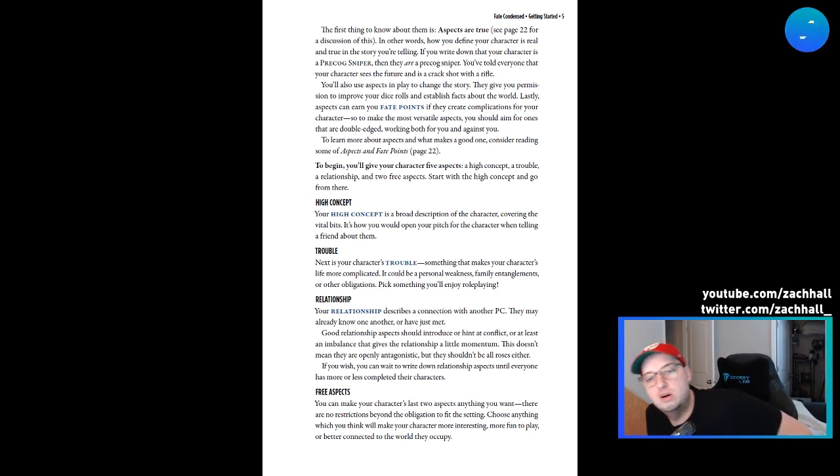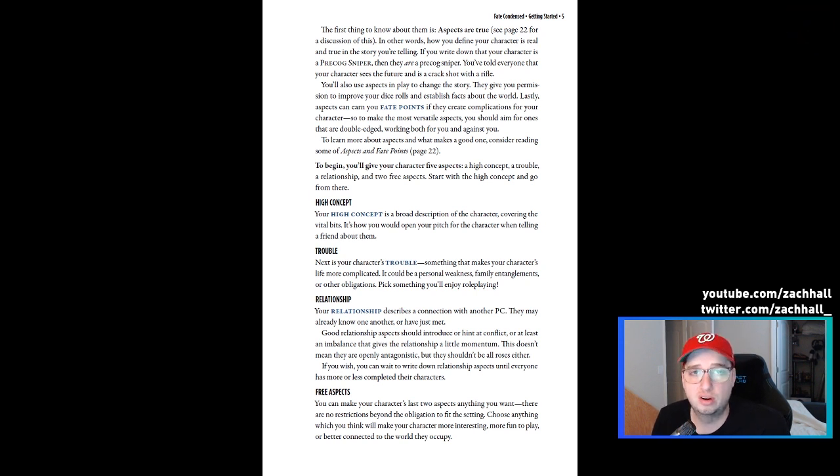That high concept is so important when creating your Fate character. Then you've got your trouble — something that makes your life a little more complicated — and then a relationship with another PC. I love role-playing games where during character creation you're creating relationships with other player characters. It makes session zero and session one go so much easier when you have pre-established relationships and a history has been lived, instead of the classic 'you meet in the tavern' trope.